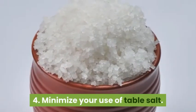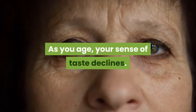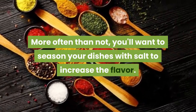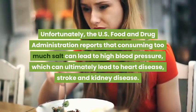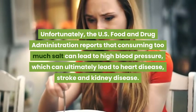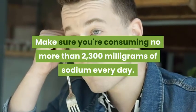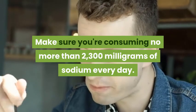4. Minimize Your Use of Table Salt. As you age, your sense of taste declines. More often than not, you'll want to season your dishes with salt to increase the flavor. Unfortunately, the U.S. Food and Drug Administration reports that consuming too much salt can lead to high blood pressure, which can ultimately lead to heart disease, stroke, and kidney disease.